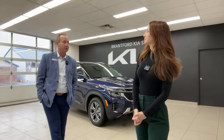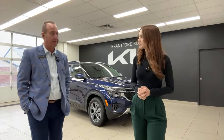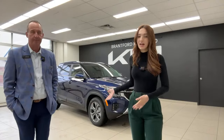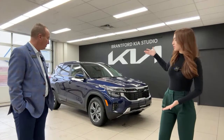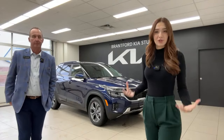It actually happened with the Sportage too, a few years ago — they made an EX front-wheel drive Sportage with leather interior. So this is exciting. We're going to show you what comes in the vehicle. We did not expect it to also be introduced in the 2024 model year, but surprise, here it is. It's got the refresh that our other models have.